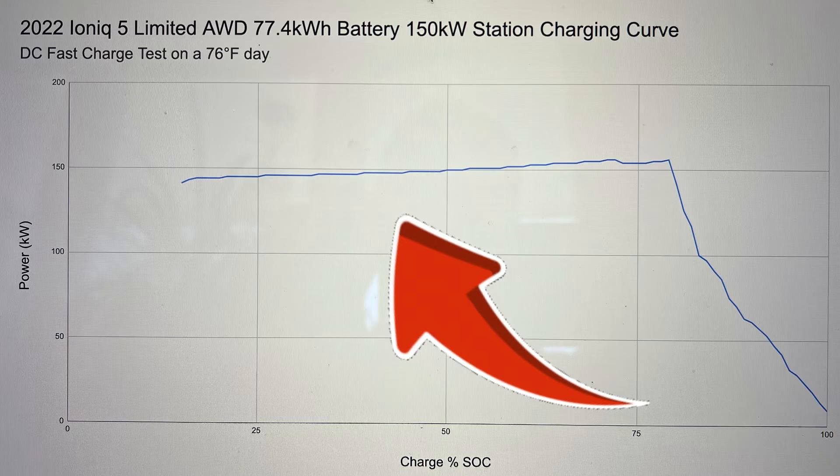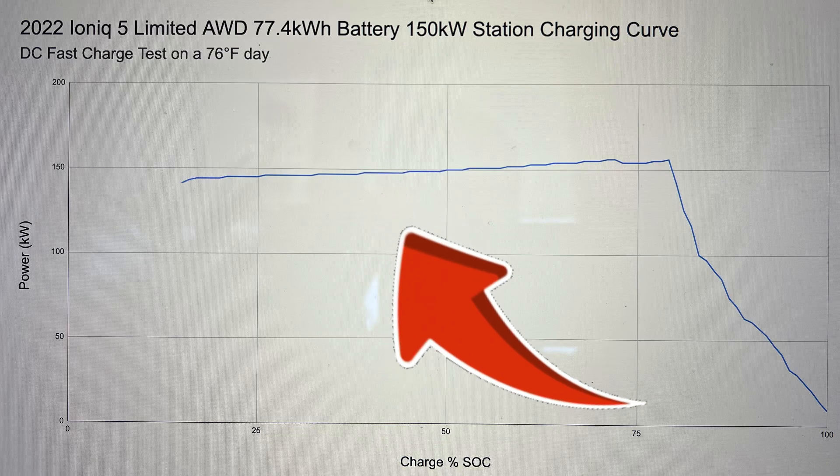As you climb toward the middle — 30 to 60 percent — the pack is still pretty happy but voltage is creeping up and the cells are starting to fill up. The BMS begins to watch temperature, voltage, and cell balance more tightly. If the pack is well conditioned — warm but not too hot — the car will hold a high power plateau here. This is the hero part of the curve that Hyundai likes to show in the marketing.